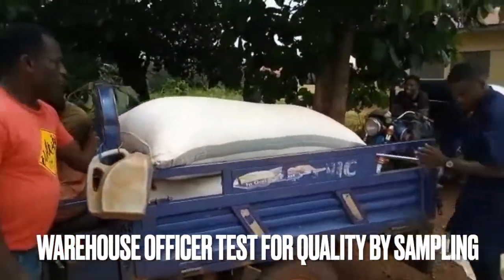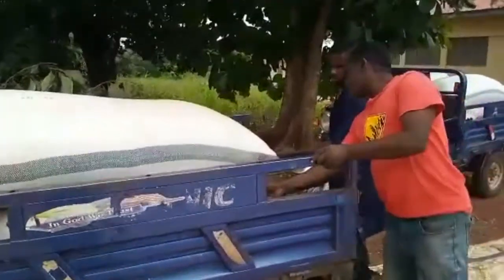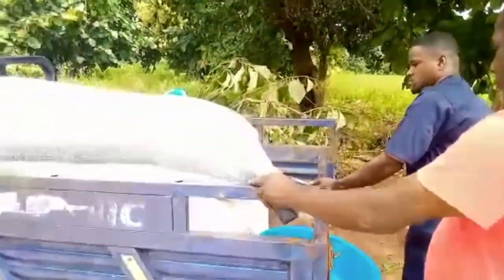To test, the officer takes samples of the commodities from the middle part and runs a couple of tests to ensure they have the right moisture content, no aflatoxin, and the right quantity.